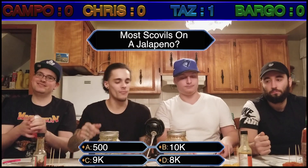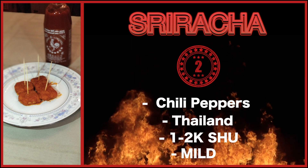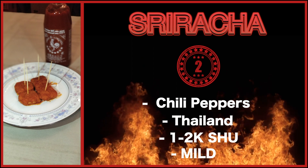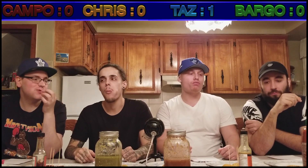Round two — Sriracha. Sriracha's made with chili peppers, comes from Thailand, and is sitting at around 1,000 Scoville units. It's a really mild hot sauce and is easy to handle. Let's see how these guys do. There's too much sauce. Sriracha tastes good — I forgot how good sriracha is. It's not spicy at all.